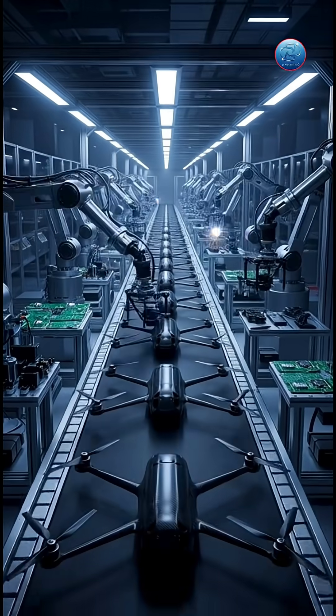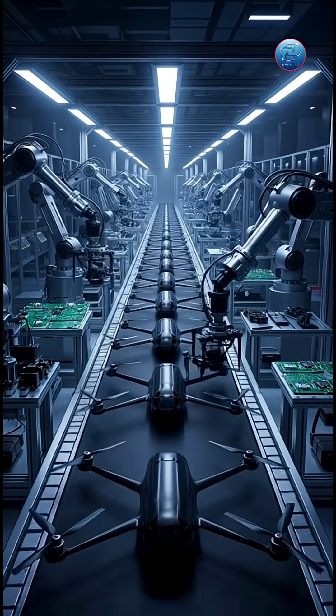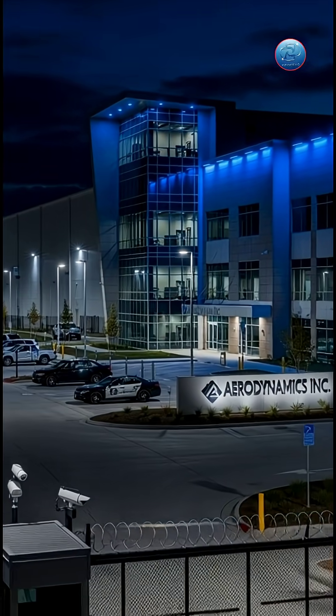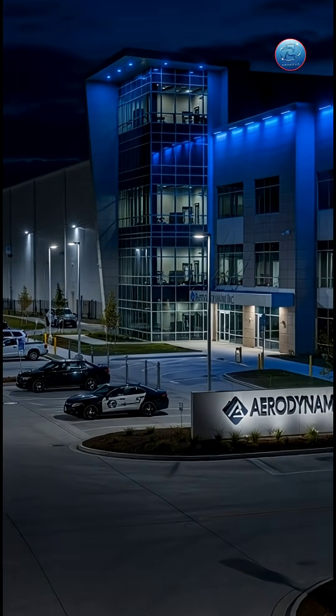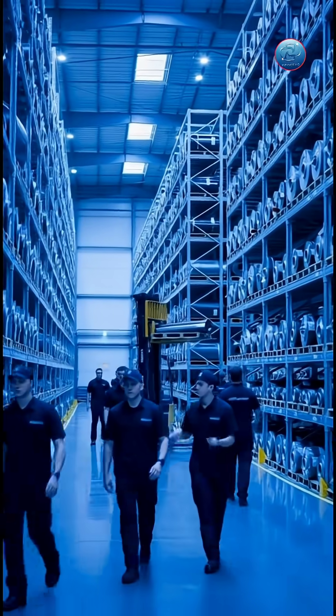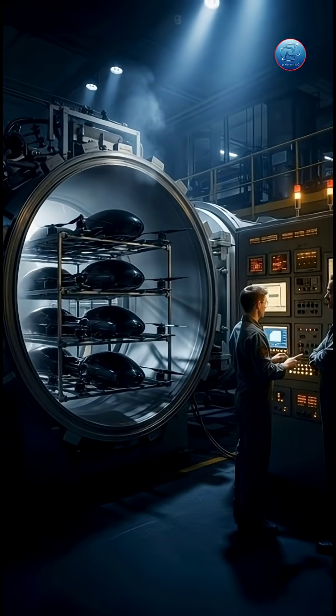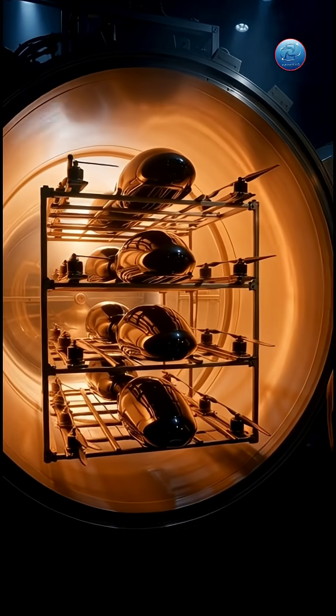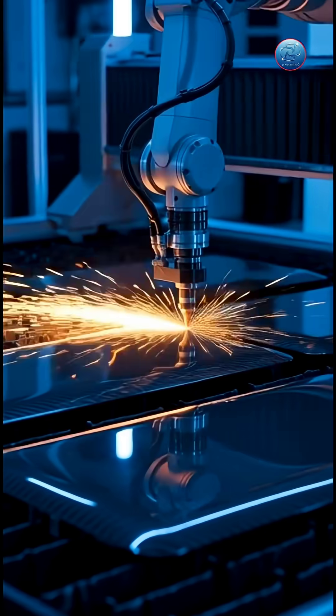Every year, the United States produces some of the most advanced unmanned aerial vehicles in the world. But how do engineers and factory workers turn lightweight composites, microchips, and robotic systems into powerful long-range drones? Today on ProSexo, we take you inside a safe, high-level view of how modern U.S. drone manufacturing works, from carbon fiber frames to final flight testing.